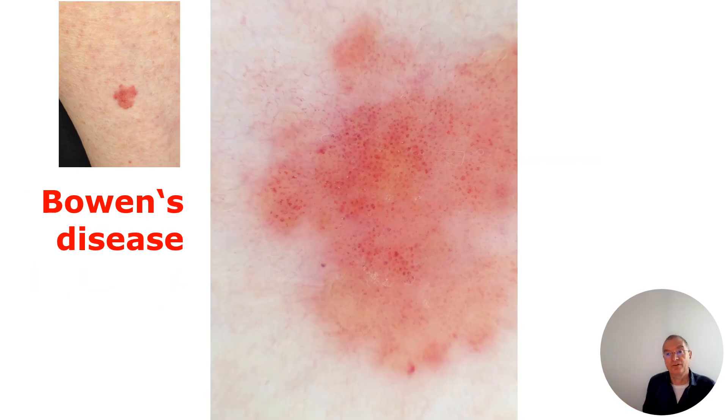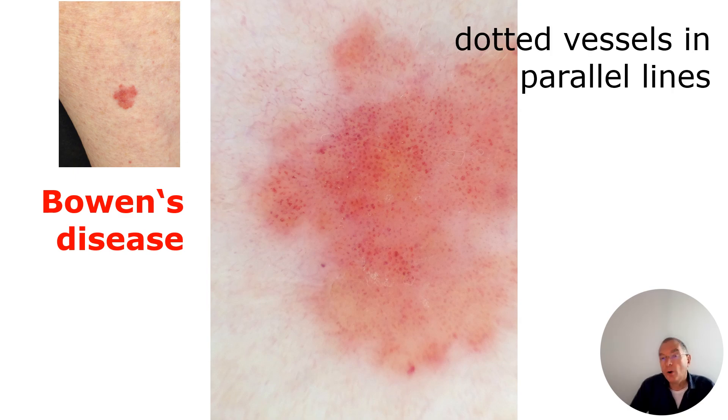So I need to do something for this patient. Also here: reddish area with dotted vessels in lines. Always have in mind that an amelanotic melanoma can have a similar pattern. When you see this, keep both diagnoses in mind — possible amelanotic melanoma or Bowen's disease. The vessels are the hint for Bowen's disease, but histopathology is always required here.